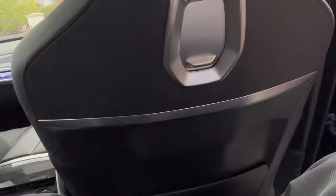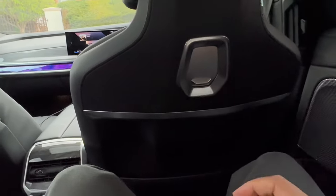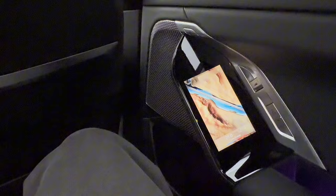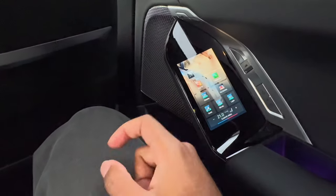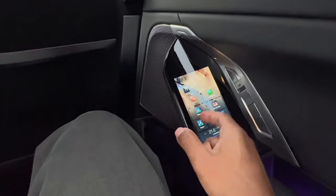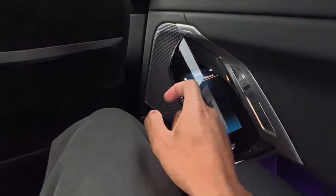Now, the boring stuff is out of the way — let me talk about the back seat. If you have a family, children, a wife, or even a mistress, this is where you want to spend your time. Sitting behind my own driving position I have all the space in the world. You have a wonderful touch display to control features — swipe up to unlock, and from there you can control your telephone connection, the display, the car's modes, ambient lighting, and seat massage.